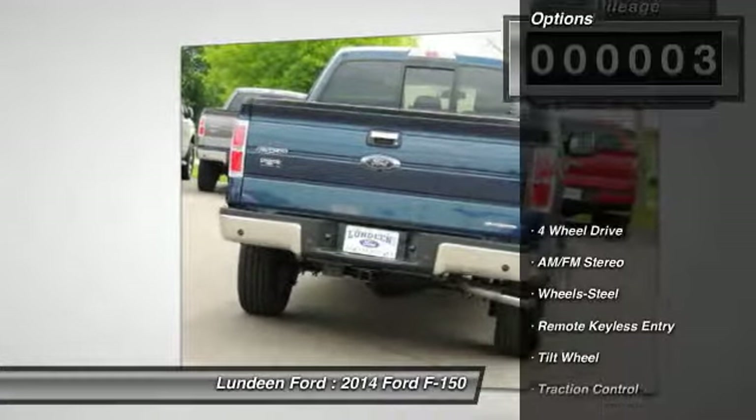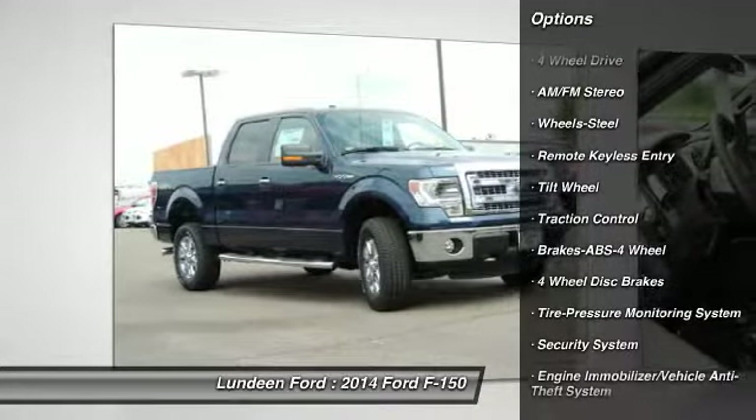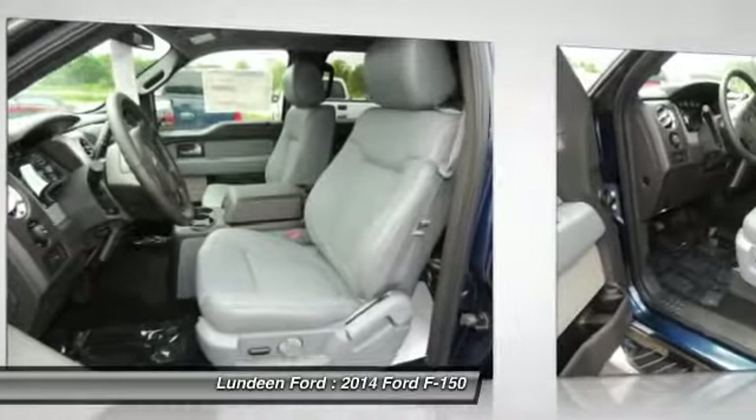Here are some of this vehicle's great options: four-wheel drive, traction control, anti-lock braking system, and power steering.